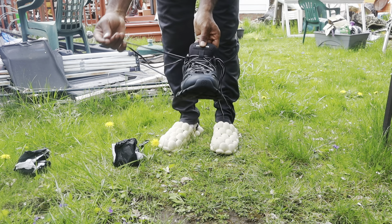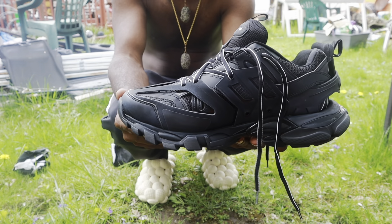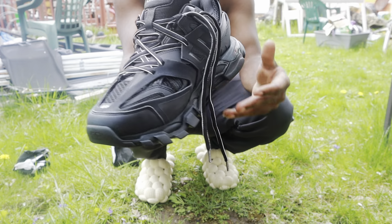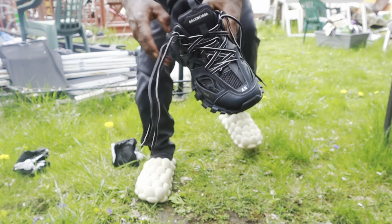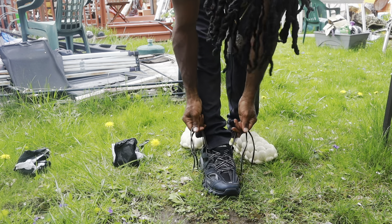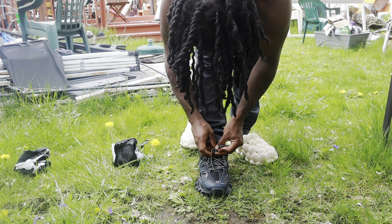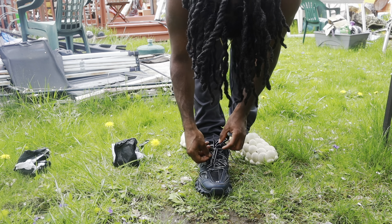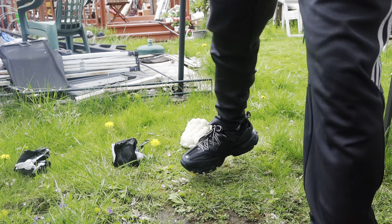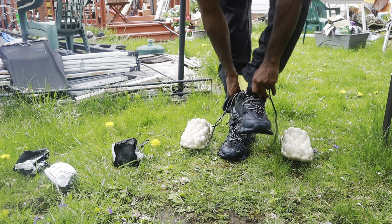Y'all can see Balenciaga here man — these are $2,000 shoes, I spent $2,000 for them. I wanted them though. Alright, we're trying them on. Yeah, I like them. This is the on-feet look right here — y'all can see how these boys look. I'm gonna be pulling up looking fresh, I just got these so I can be wearing some nice stuff. That's all — appreciate myself man.